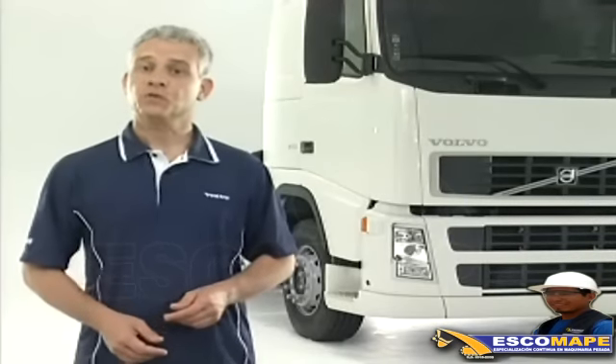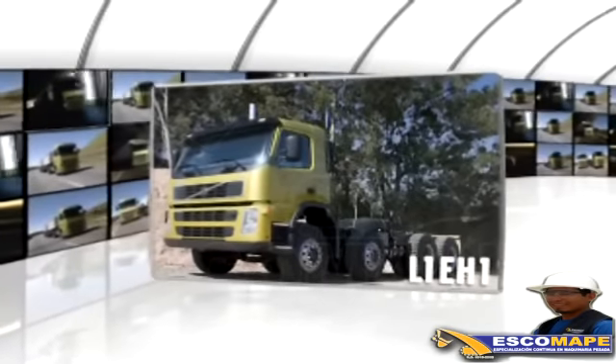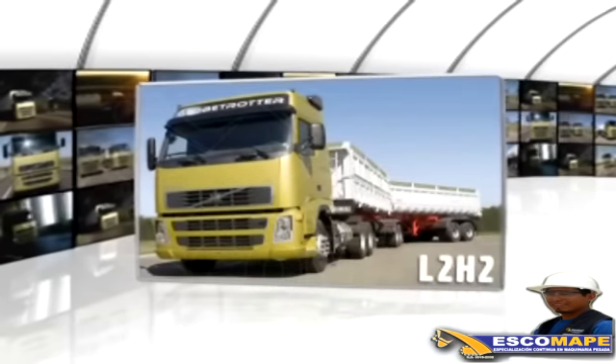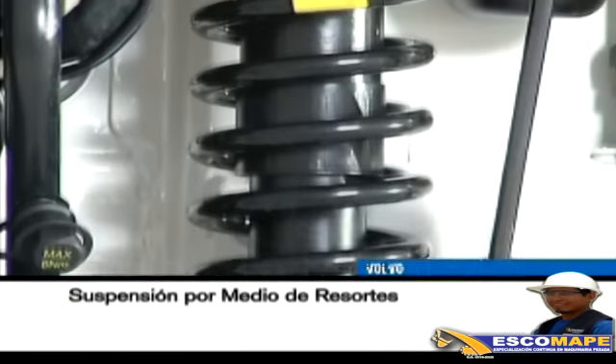Las cabinas han sido proyectadas para brindar una mejor aerodinámica y confort. Hay tres tamaños distintos: L1 H1, cabina extendida; L2 H1, cabina con cama normal; y L2 H2, cabina Globetrotter. La suspensión de las cabinas puede ser a aire o por medio de resortes.